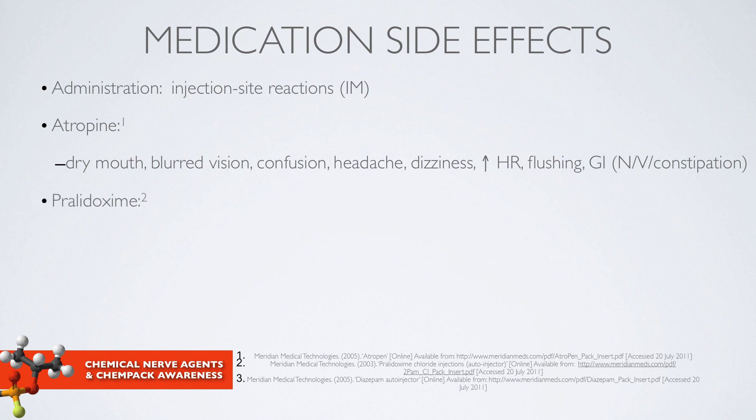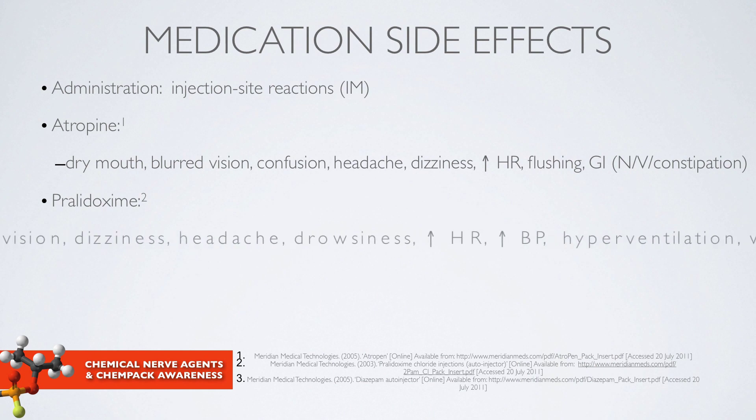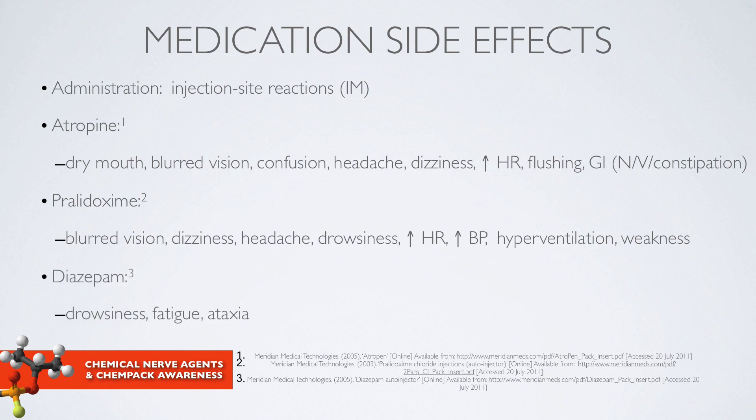Pralidoxime can also have side effects, including blurred vision and dizziness. Patients should be monitored for changes in heart rate and blood pressure. Diazepam can cause drowsiness and fatigue, for example.